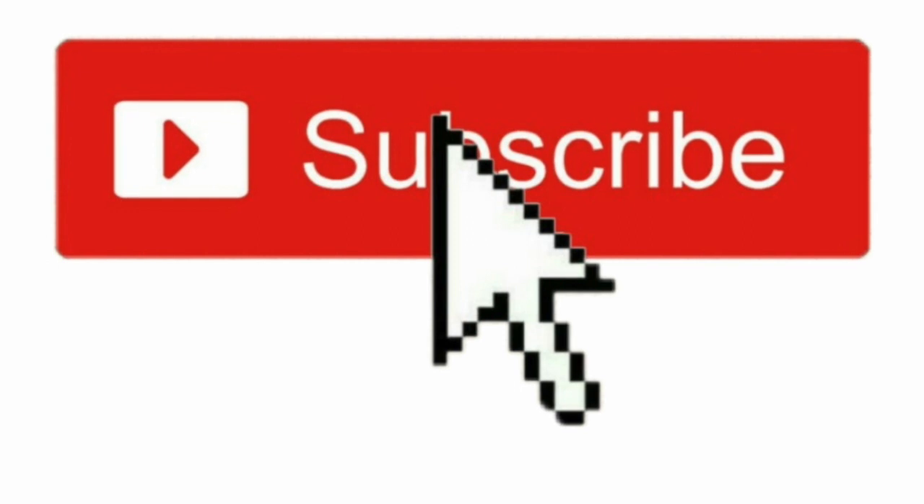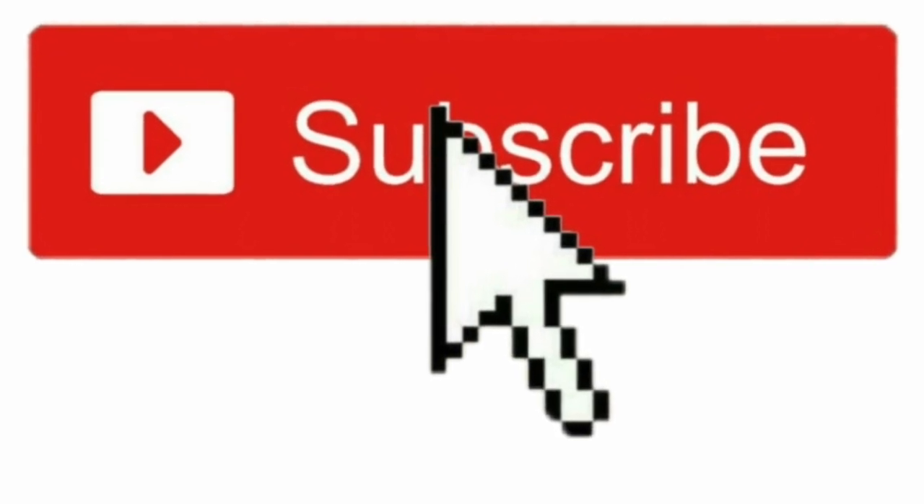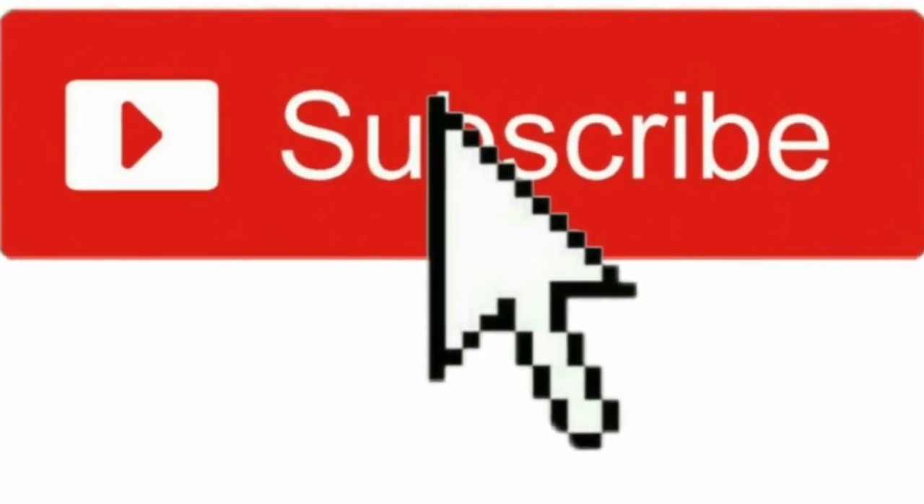Before we do any of that, if you've yet to take a second, smash that subscribe button. That'll make sure you don't miss any of these reviews and keep you in the know about live streams here on YouTube.